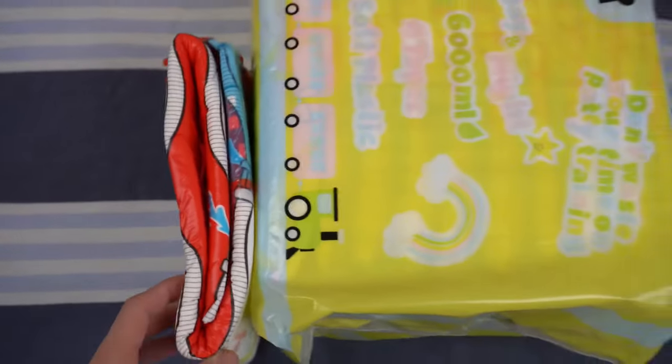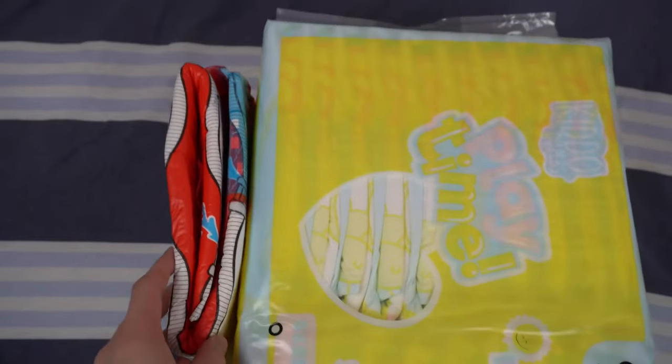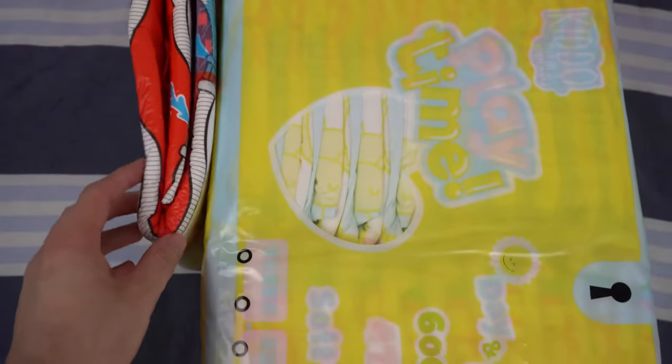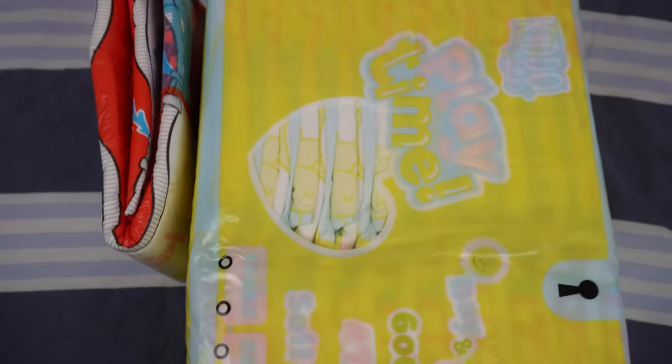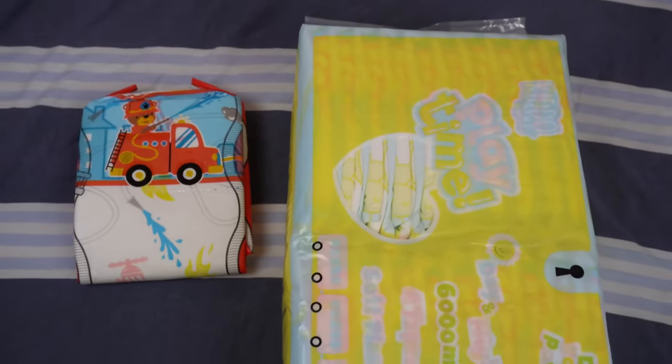In terms of appearance, Kiddo has again followed the trend that has also been printing the packs for some time. The Kiddo Playtime is already available. I'm very excited to see how it performs in the practical test. What is your impression? Let me know here in the comments. Stay dry until the next video.